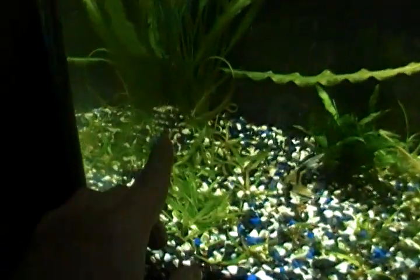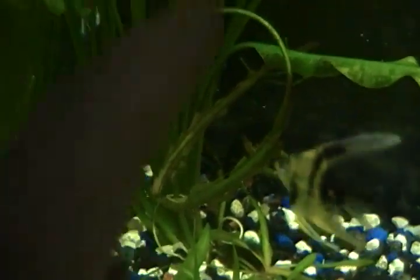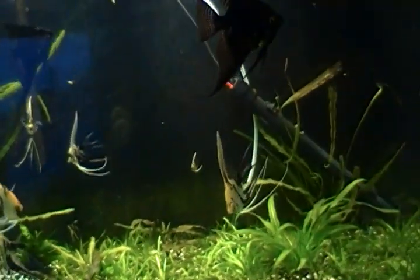Even this plant right here — I don't know if you see those little white things, they're not roots, they're new leaves or plants coming up. I'm ecstatic.